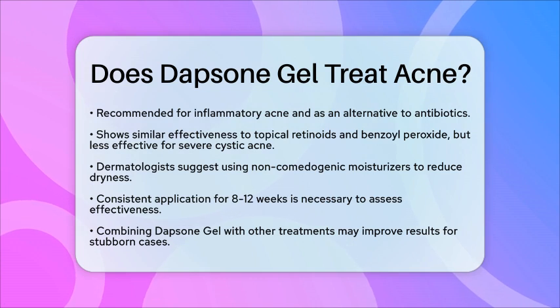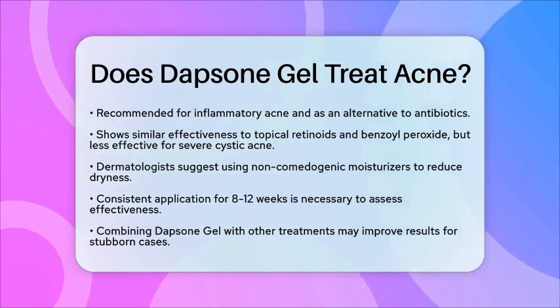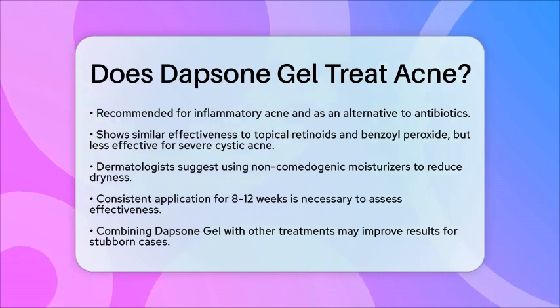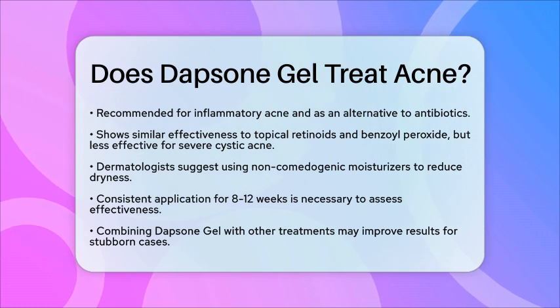In summary, Dapsone Gel is a well-tolerated treatment for inflammatory acne, offering both antibacterial and anti-inflammatory benefits. It focuses on reducing the number of lesions and preventing future breakouts, making it a solid option in dermatology for those seeking effective topical care.